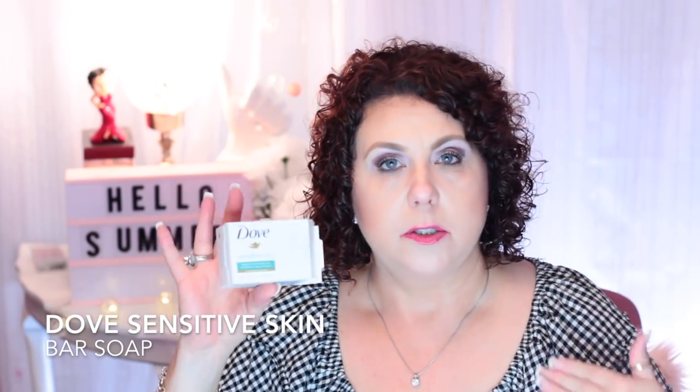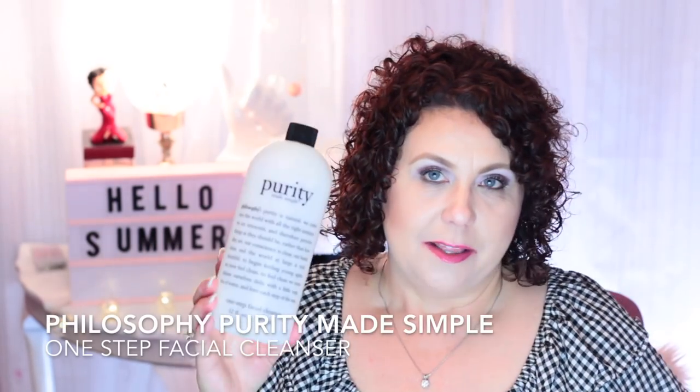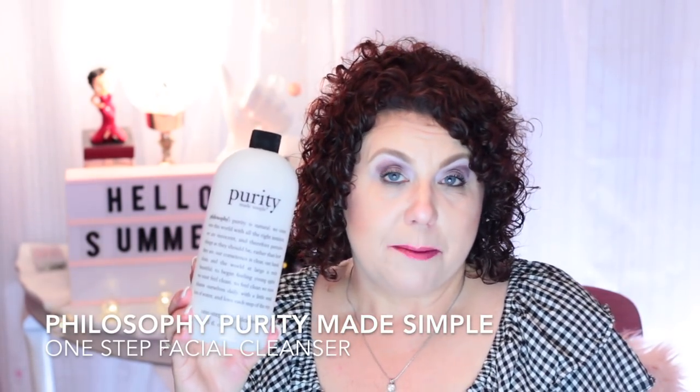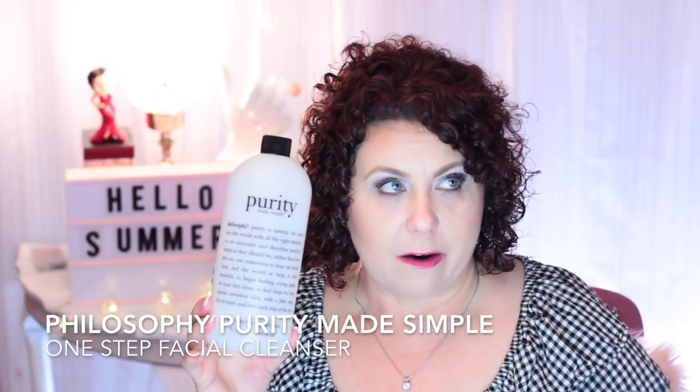I've been doing a lot of exercising so I've been having to do a lot more showers, and I need something very gentle. I like the Dove soap for the lady parts while I'm at the gym. From philosophy, I have the Purity Made Simple — this is a makeup face wash that will take everything off. It rinses clean, doesn't irritate the eyes, doesn't leave any residue. I've used it for years — I'll stray from it but I always go back.